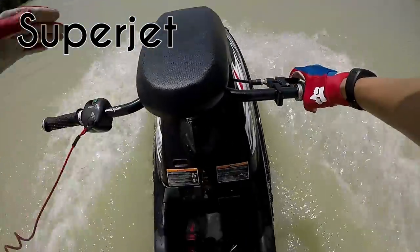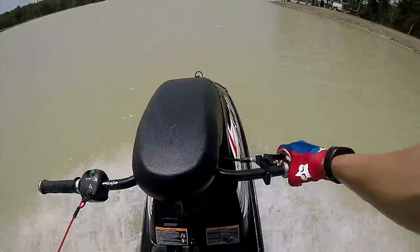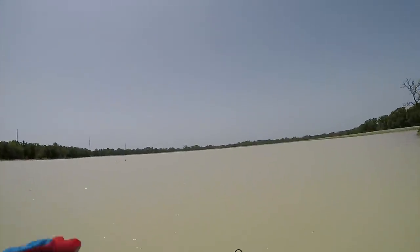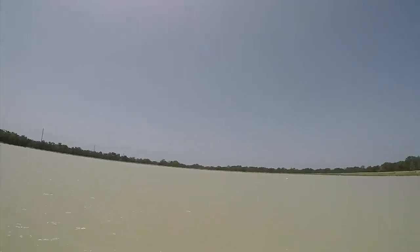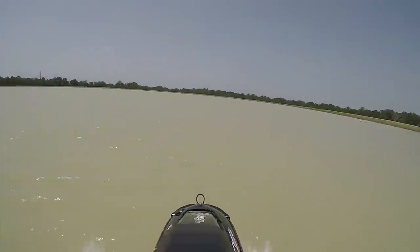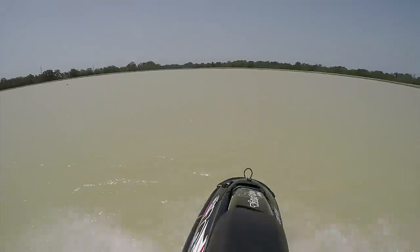These stand-up jet skis are some of the most fun things you can do. I'm riding my 2015 Yamaha Superjet right now — it does have a few mods that the stock one will not have, but overall it's a basically stock motor with no modification to the hull or tray size. The best thing about the Superjet is that it's a jack of all trades — you can free ride, race, or just go play around on the lake with your friends.